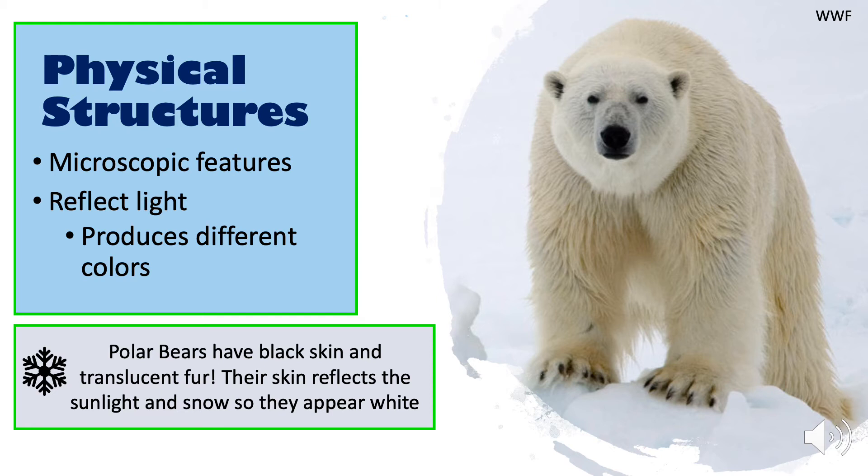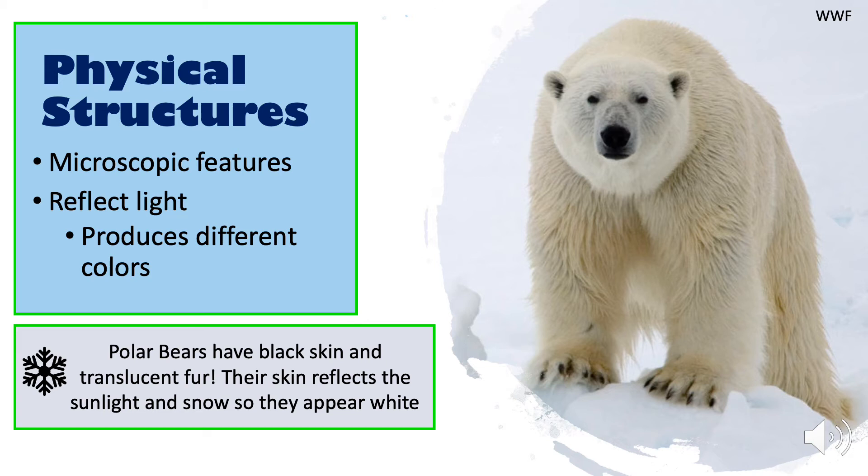Polar bears are an example of this. Polar bears appear to be white; however, their skin is actually black. Their translucent, or almost clear, fur reflects sunlight and snow, making them appear to be white.